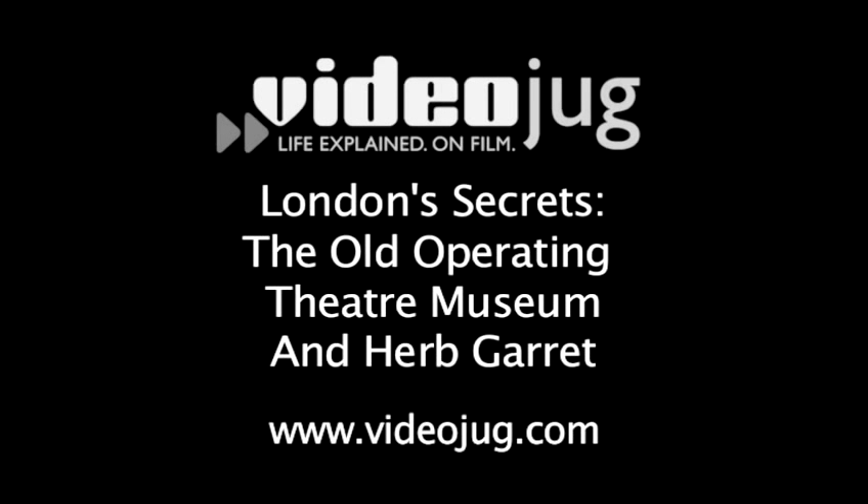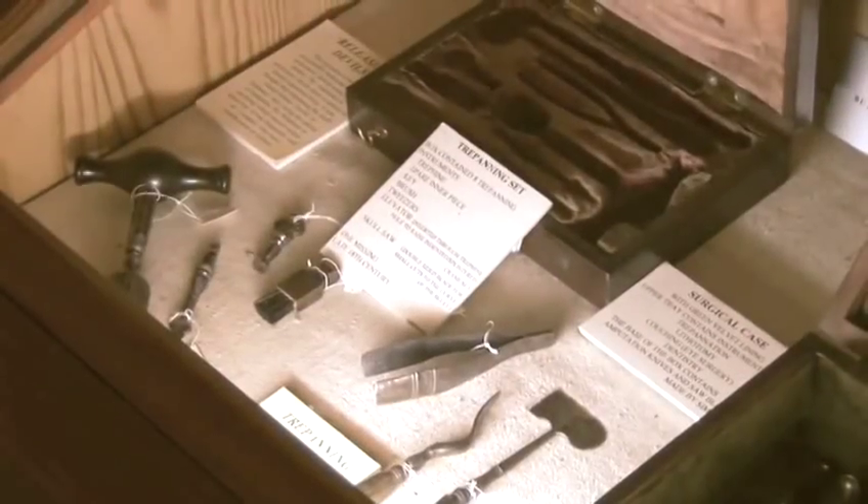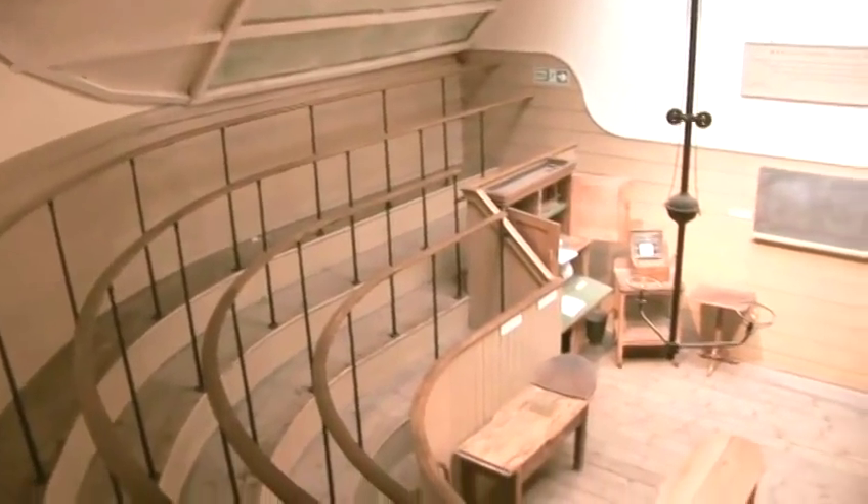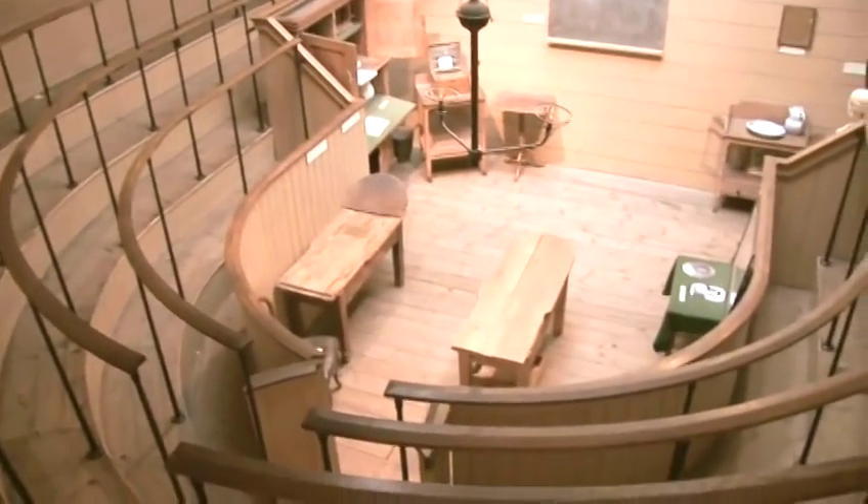London Secrets: the Old Operating Theatre Museum and Herb Garrett. Hello and welcome to VideoJug. If you're after a truly unique museum experience, make a visit to the Old Operating Theatre Museum in Southwark.